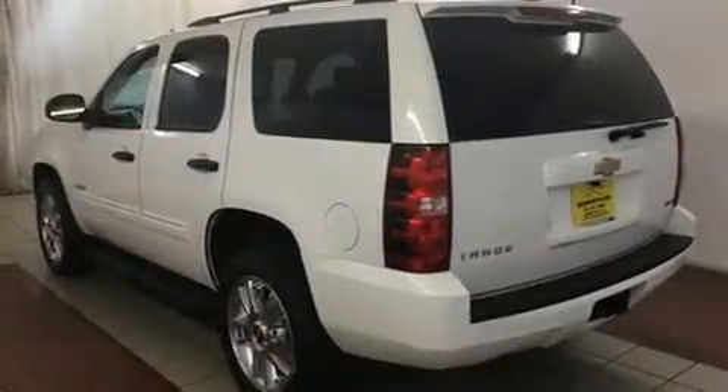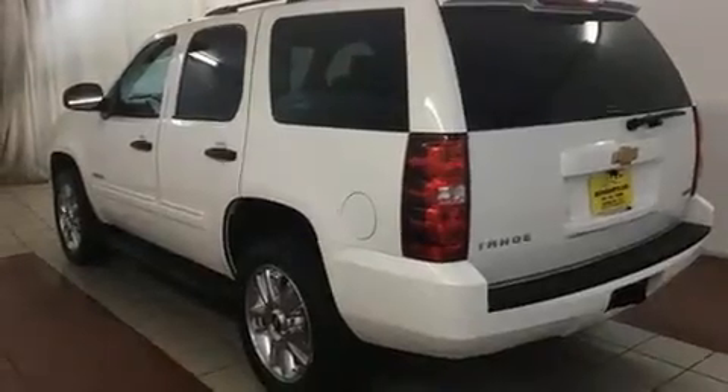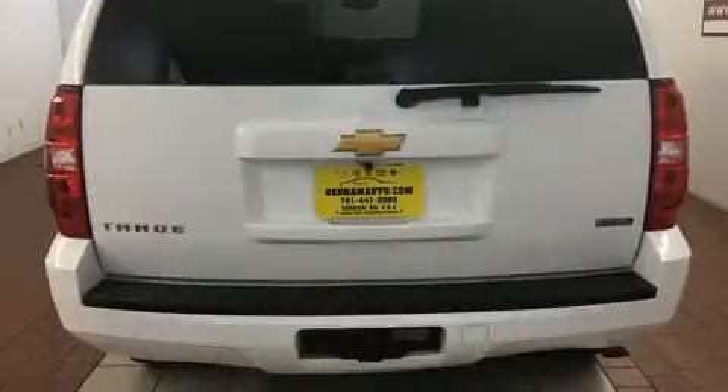Introducing the 2012 Chevrolet Tahoe. It features an automatic transmission, four-wheel drive, and a powerful eight-cylinder engine.